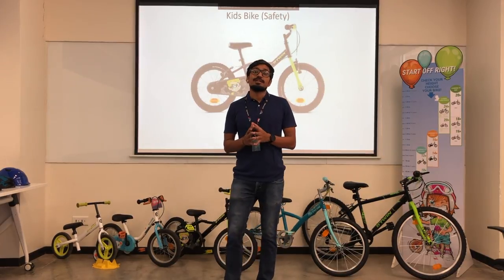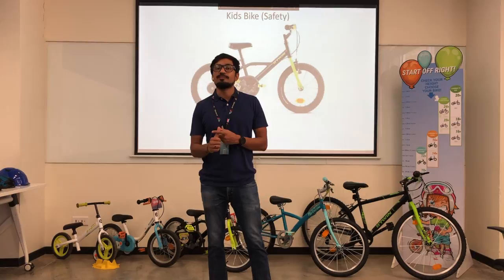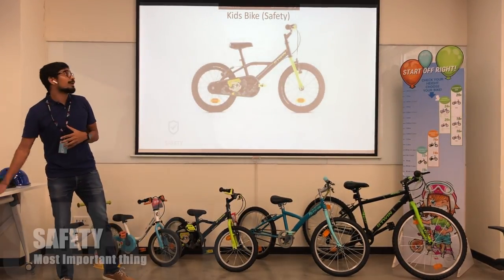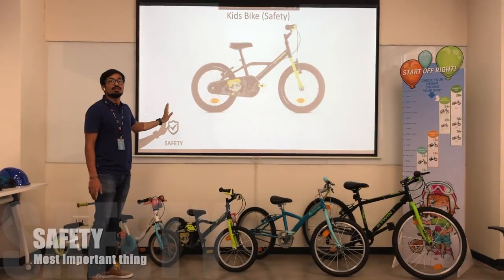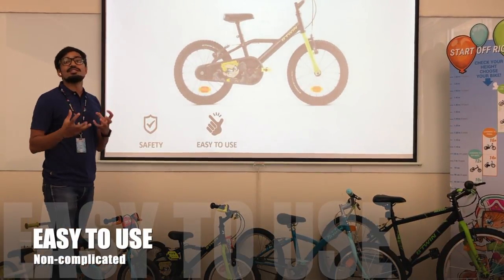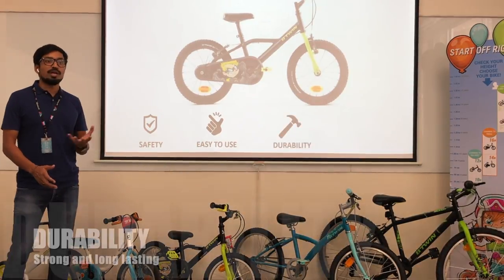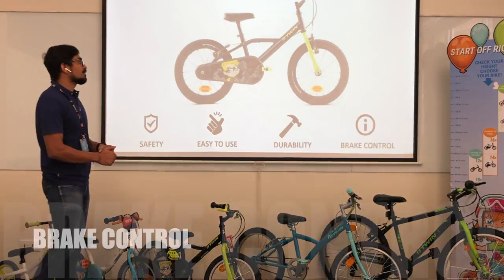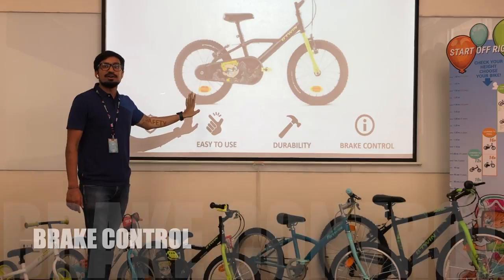Unlike other bikes, there are some very different things you look for when choosing a kid's bike. The first thing is safety — a very important factor. The second is ease of use. Third is durability, so the bike can be passed on. And the last one is brake control. These four things are very important when choosing a kid's bike.